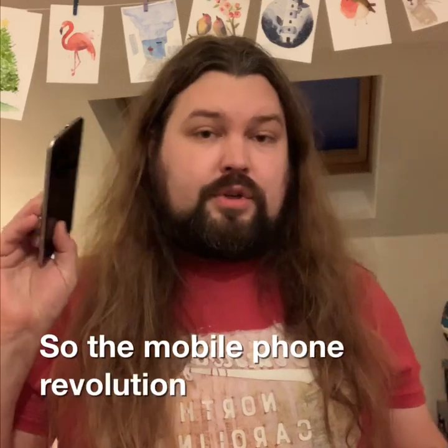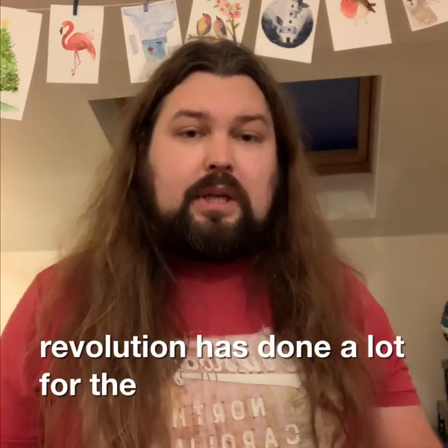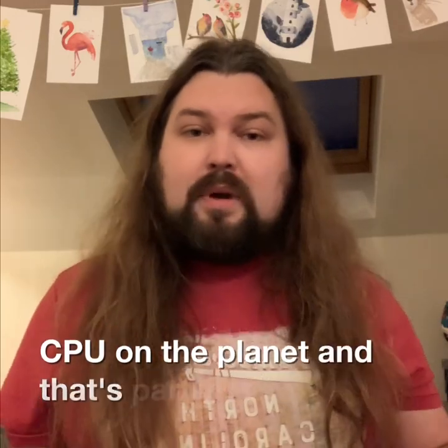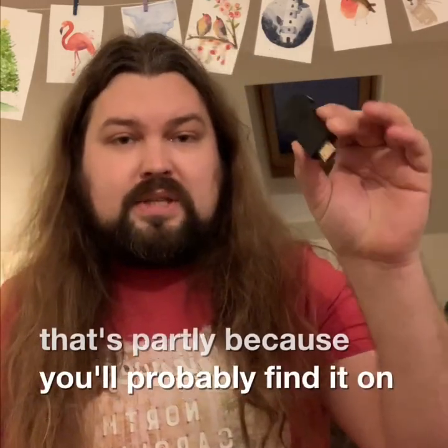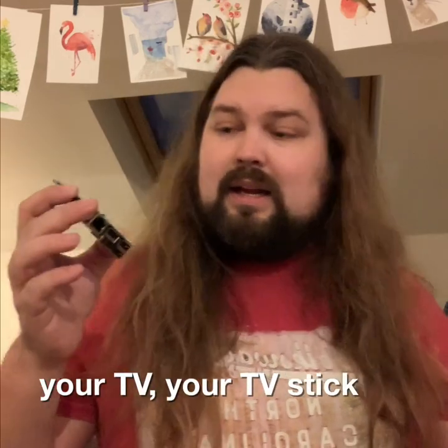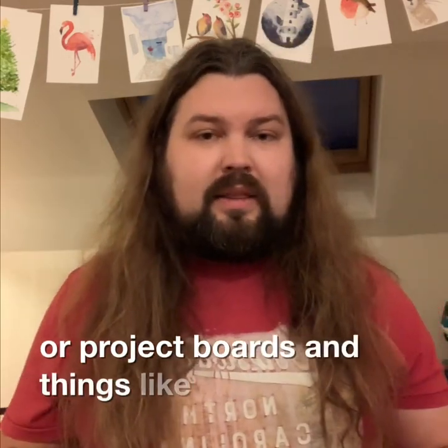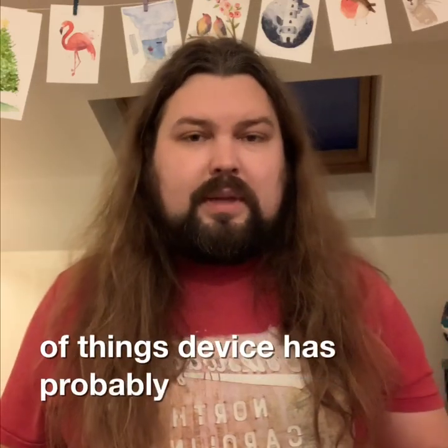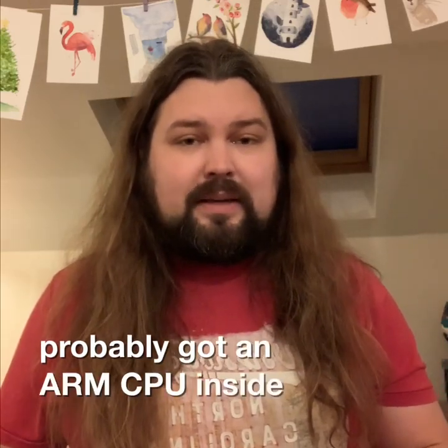The mobile phone revolution has done a lot for the ARM CPU — it's made it the most popular CPU on the planet. You'll probably find an ARM CPU inside your TV, your TV stick, project boards, and things like that. Practically any Internet of Things device has probably got an ARM CPU inside it.